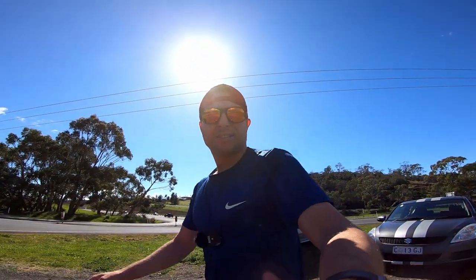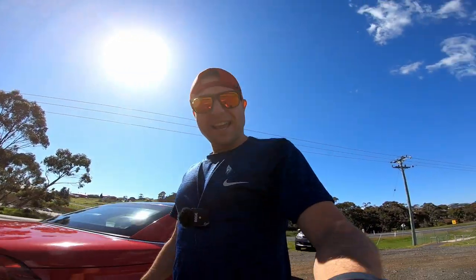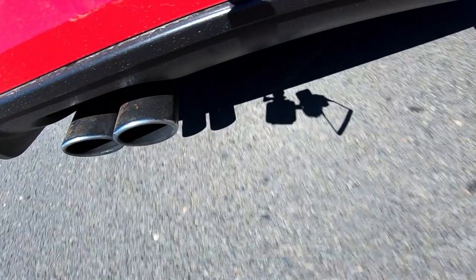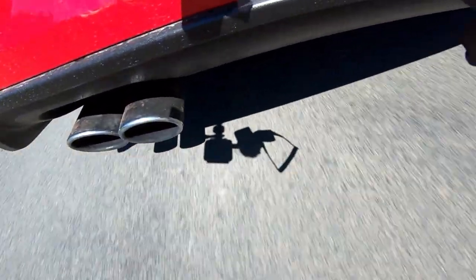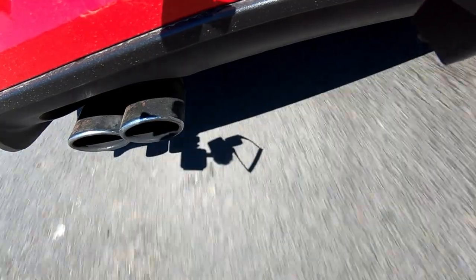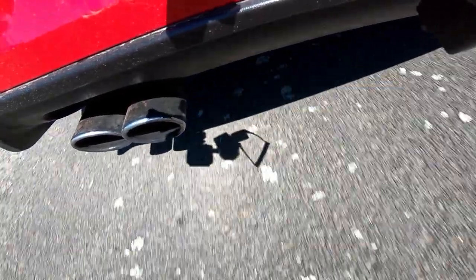Right, now we need another test. I'm going to try and strap this GoPro to the back of the car so you can kind of hear the exhaust from outside from the back. All right, so that's from the outside. Let's get back on the inside.